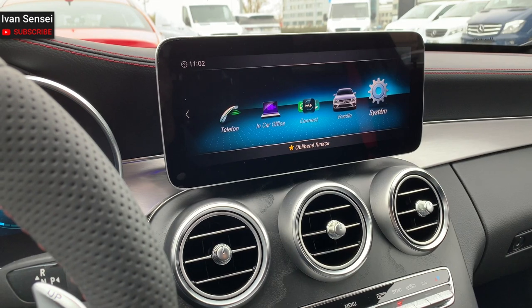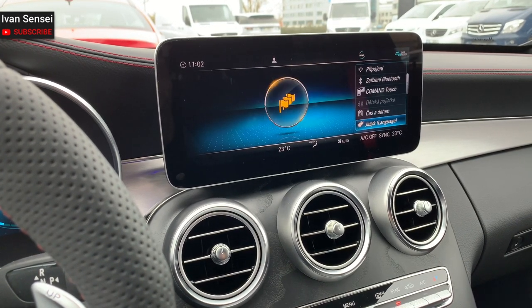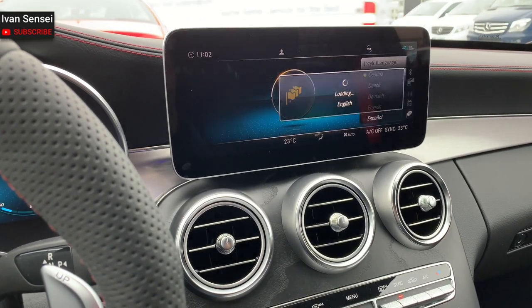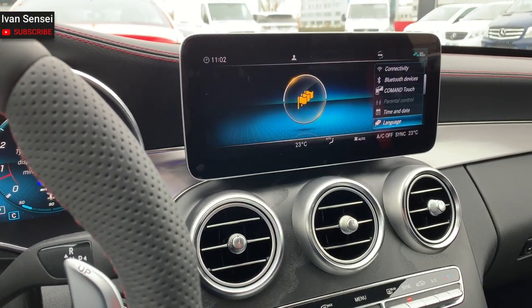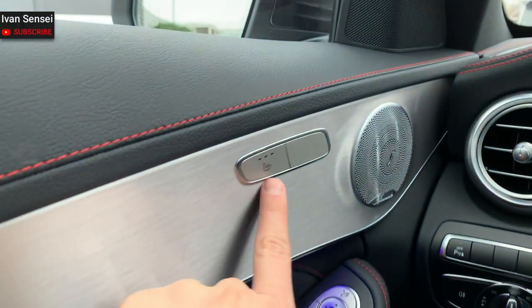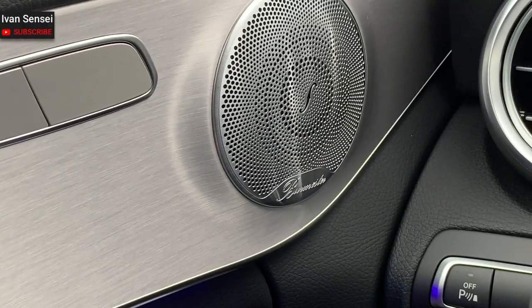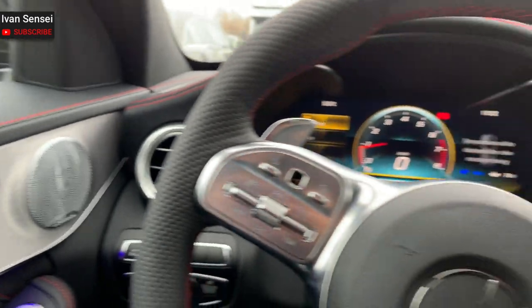The command system has a 12.3-inch display — the biggest command display you can get. I'm switching it to English so you can see everything. I'll show you the infotainment, the middle display command, and also the digital dashboard. I turned the heated seats off because they were working really great and got too hot.